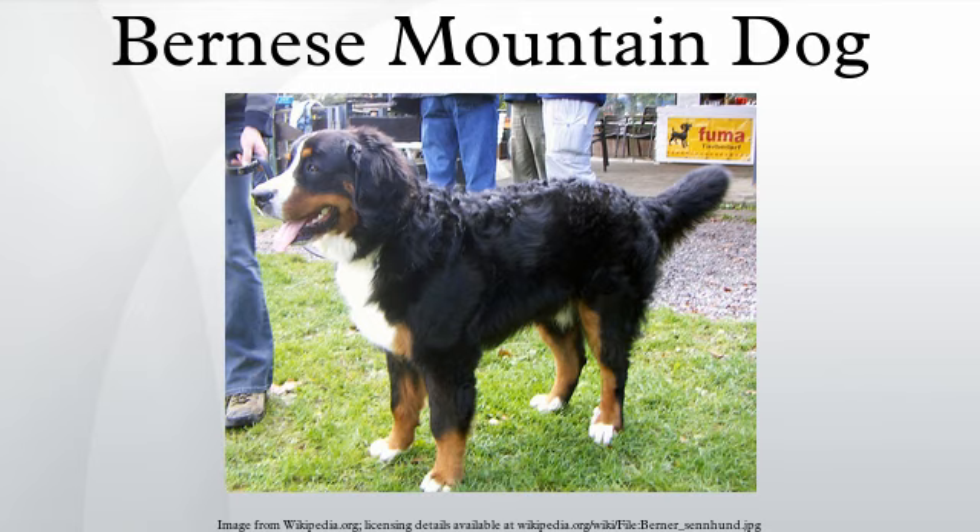Like the other Sennenhund, the Bernese Mountain Dog is a large, heavy dog with a distinctive tri-colored coat: black with white chest and rust-colored markings above the eyes, sides of mouth, front of legs, and a small amount around the white chest. An ideal perfectly marked individual gives the impression of a white horseshoe shape around the nose and a white cross on the chest when viewed from the front. The AKC breed standard lists as disqualifications blue eye color and any ground color other than black.